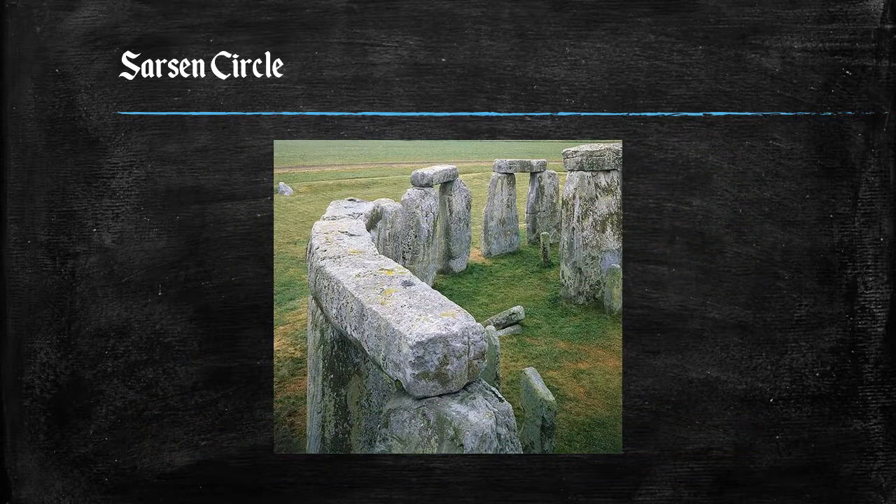Here you see a close-up of some lintels at Stonehenge that gives you a better idea of how parts of the monument were constructed.